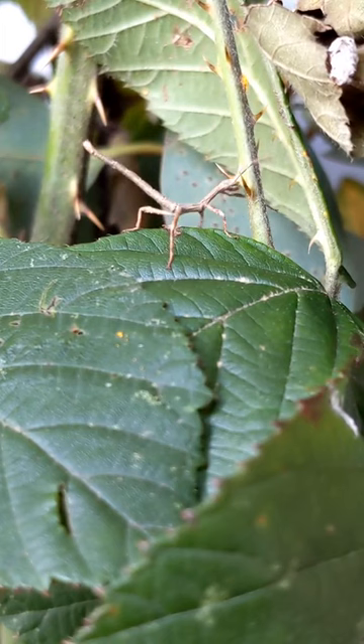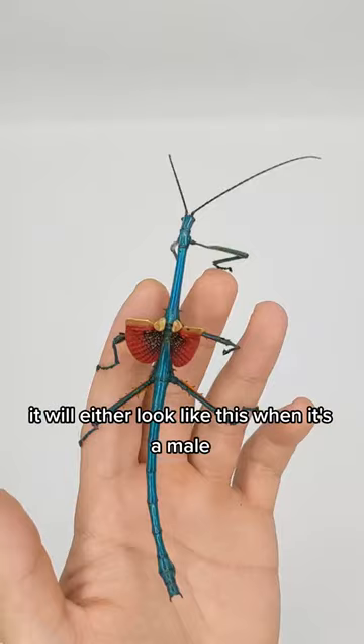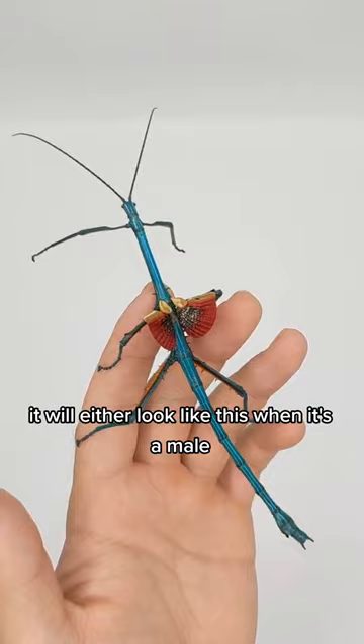Because when it grows up, it will either look like this when it's a male, or like this when it's a female. Absolutely stunning.